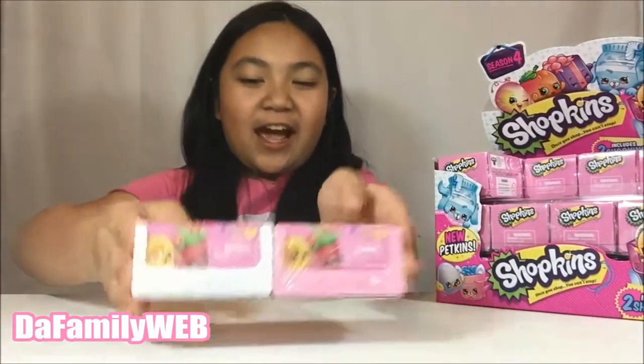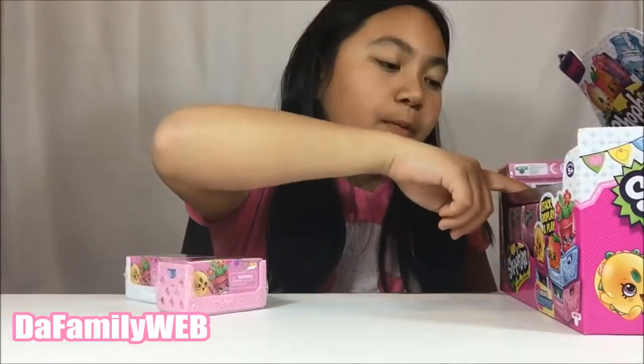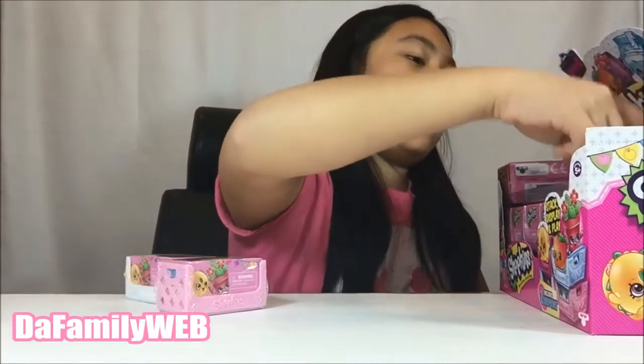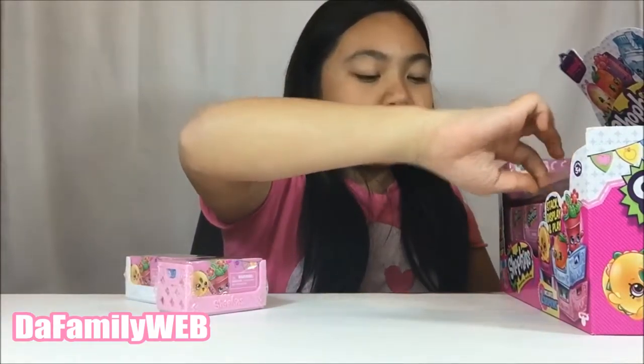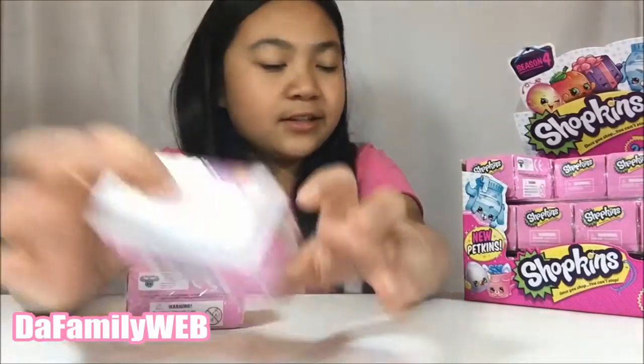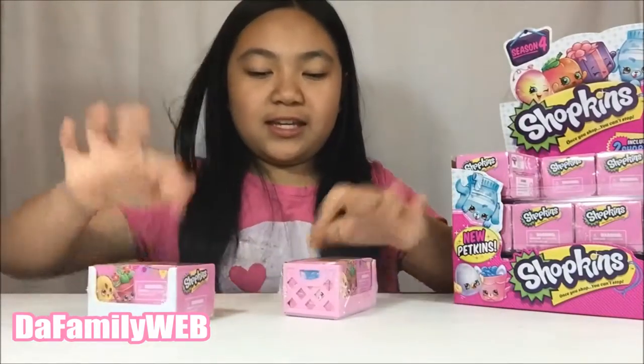Hey guys, welcome to the Family Web! This is Georgia and today I have two packs of Shopkins Season 4. Here's our full case right now — we open one, two, three, four packs and we have one, two, three, four, five, six packs, and then we get to the second row. Today we have a light pink crate and a white crate, so I'm very very excited. Let's get started!